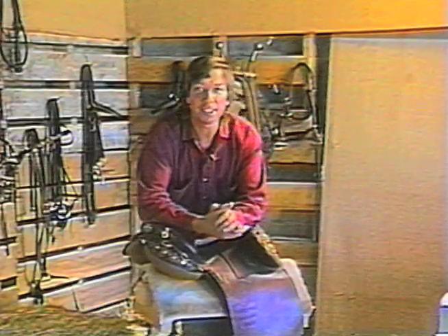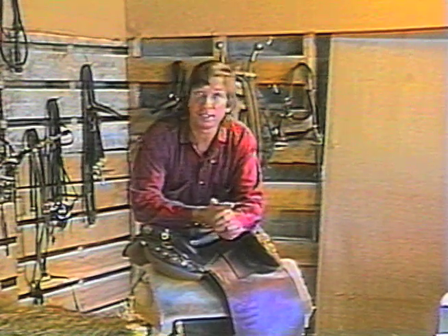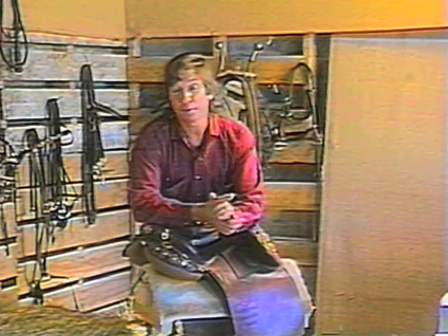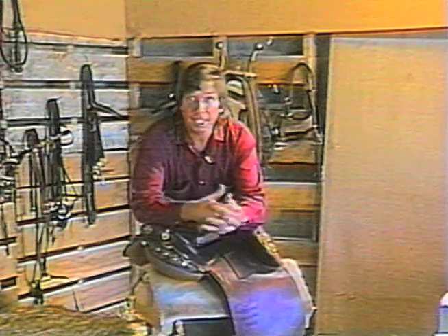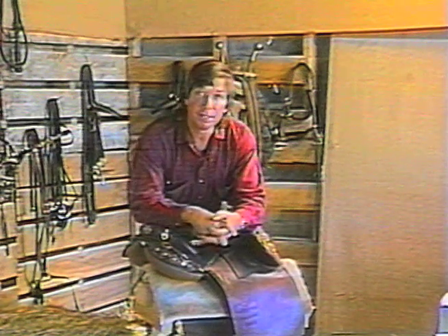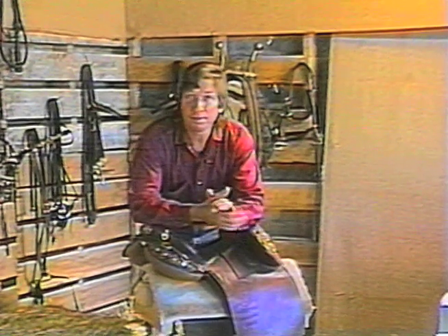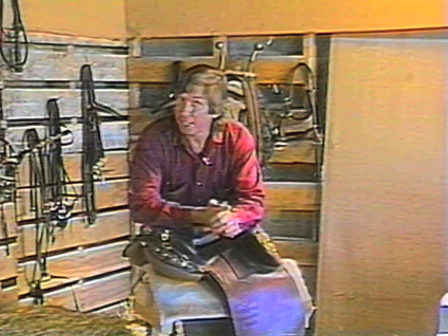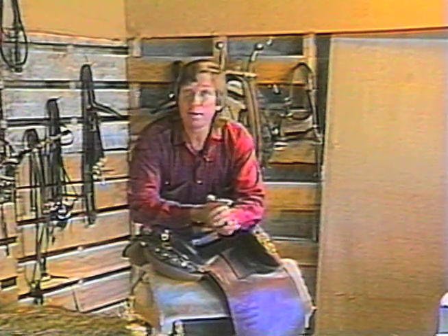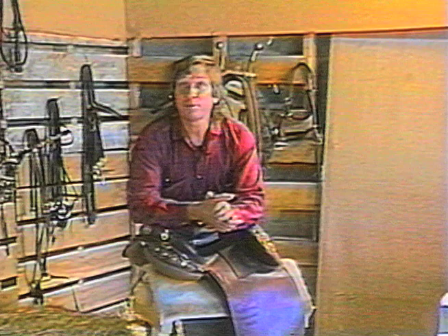Ten years ago when I started selling Australian stock saddles in the US, I got thrown out of most rodeos and shows. As far as officials were concerned, the shows had more exits than the Astrodome. Today the saddle's enormously popular, especially with trail riders and police departments — people who want the security and comfort. And famous people are riding the saddle too. Let's go up to Bo Derek's place in Santa Ynez.